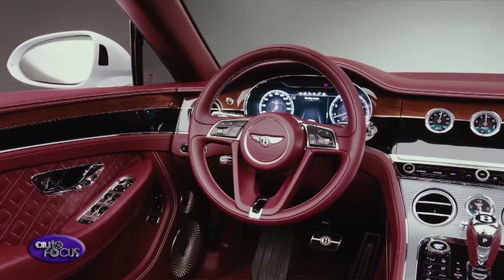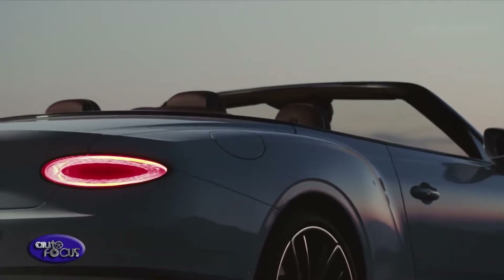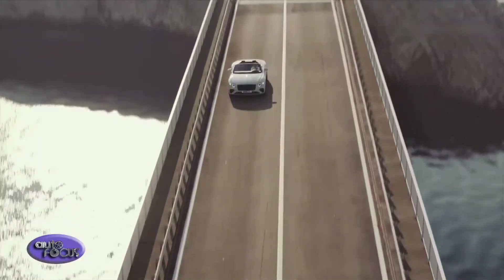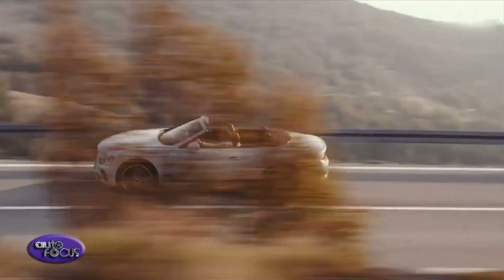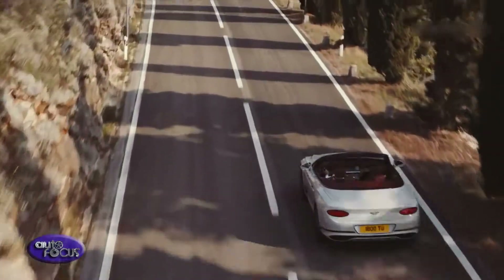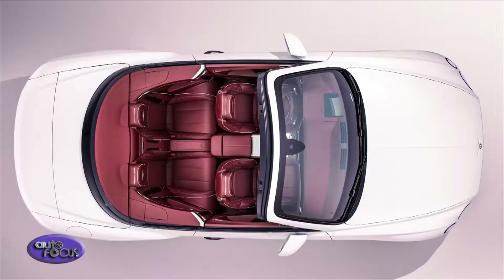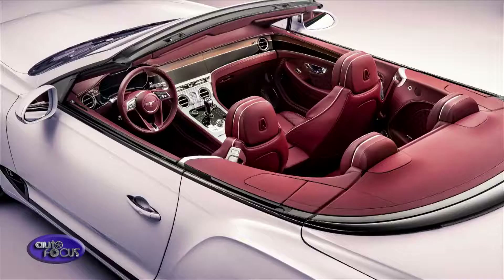The cabin features the highest quality leathers and sustainably sourced veneers. The tailored convertible roof can be deployed or stowed in just 19 seconds, with the car traveling at speeds of up to 30 miles per hour. This transforms the Continental GT Convertible from a luxury coupe into an open-top grand tourer at the touch of a button. Seven different fabric hood colors are available, including an authentic tweed finish for the first time.